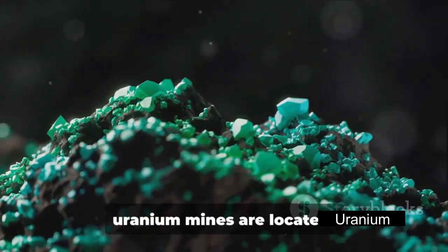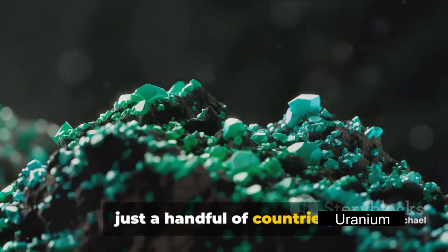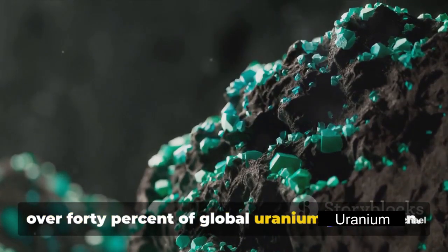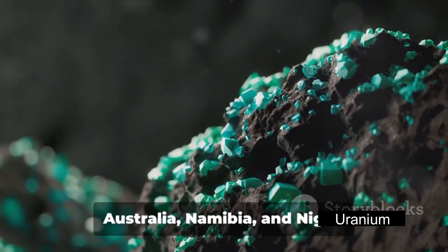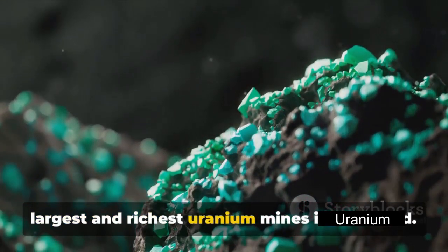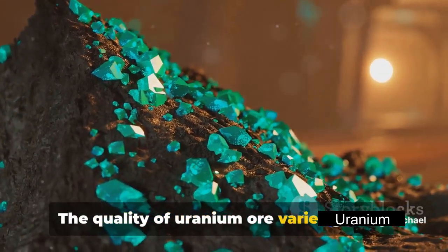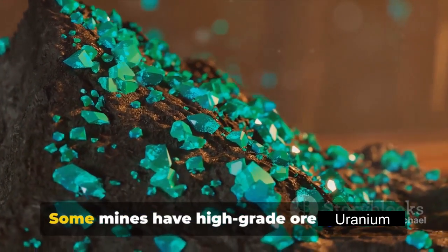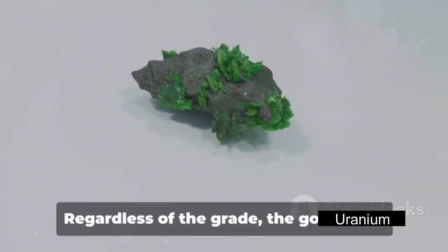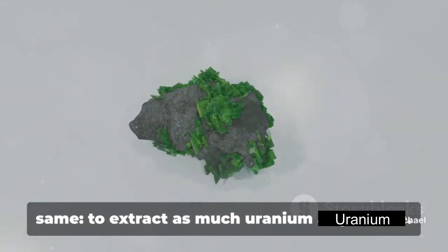You might be wondering where these uranium mines are located. Most of the world's uranium is mined in just a handful of countries. Kazakhstan leads the way, contributing to over 40% of global uranium production. Other major players include Canada, Australia, Namibia, and Niger. These countries are home to some of the largest and richest uranium mines in the world. The quality of uranium ore varies greatly from mine to mine — some mines have high-grade ore with a lot of uranium, while others have low-grade ore with less uranium.